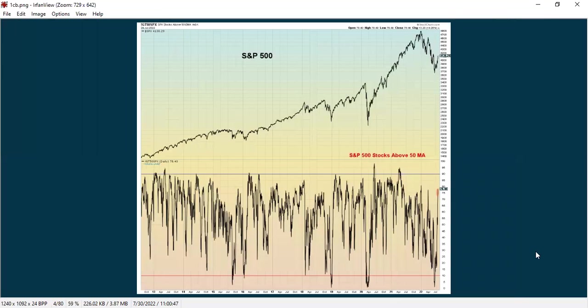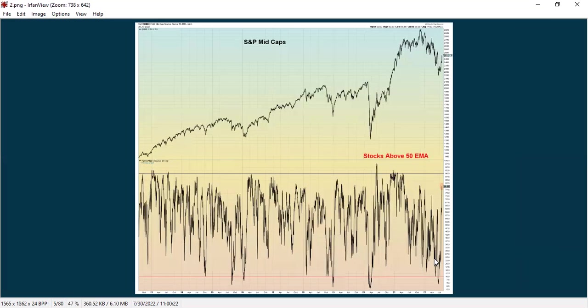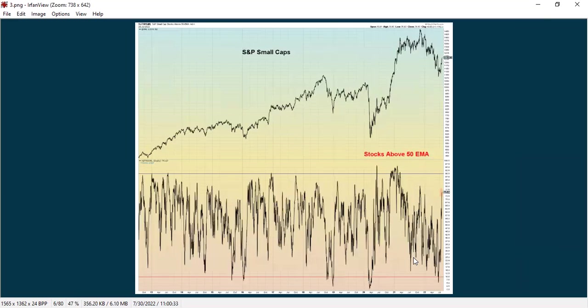This chart shows the S&P 500 and how many of the stocks that make up that index are above their 50-period moving average. When we get to an extreme negative reading, that often marks a low in the S&P 500. We did mark that low, and then we've been bouncing up ever since. We compare that to the mid-cap index and saw the same thing — a recent dive to an extreme negative reading and then a bounce-up, as well as with small caps. So we're seeing confirmation across many different indexes.